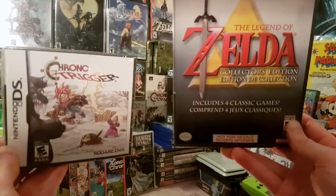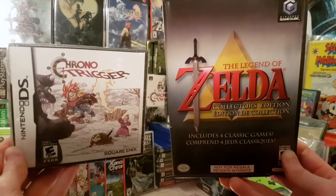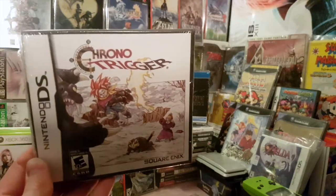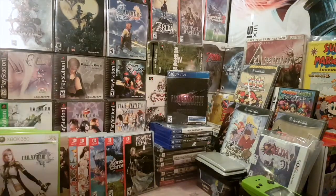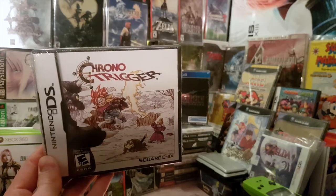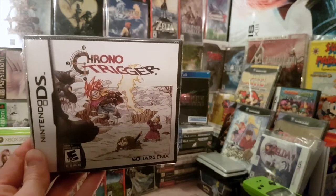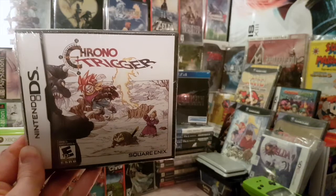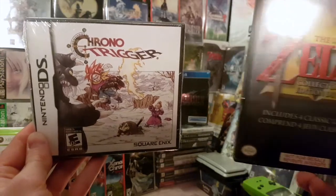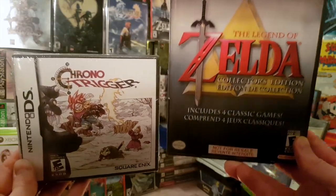After four years of regretting selling it, I find a sealed copy for $60 at the same place I sold it — that made it a very special pickup. I paid about $130 total for both games. The sealed Chrono Trigger DS is apparently worth around $130 on Price Charting right now. This is my first sealed game in my collection, which is a direction I'm going for.